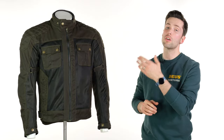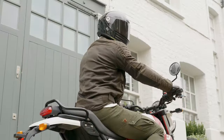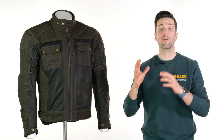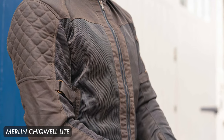I will mention sizing with this one because it does size large — the medium, for example, sizes a 40-inch chest and is slightly larger than the other jackets shown so far. They also do a ladies version. Another one you might want to look at with a similar style is the Merlin Chigwell Lite.